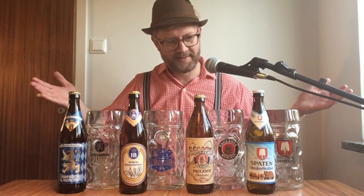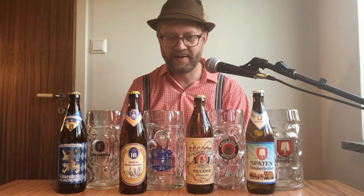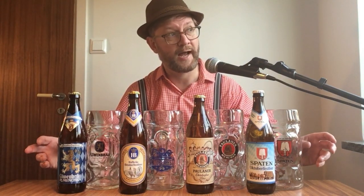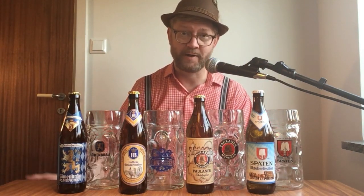Oktoberfest! This is four of the six official Munich Oktoberfest beers. I know this video is late — unless you watch in the future, then maybe it's early. I wanted to include Spaten; I couldn't get that here in Stockholm, so I had a friend very kindly bring it from Gothenburg. The beers still missing are Hacker-Pschorr and Augustiner, which are pretty much impossible to get here in Sweden.